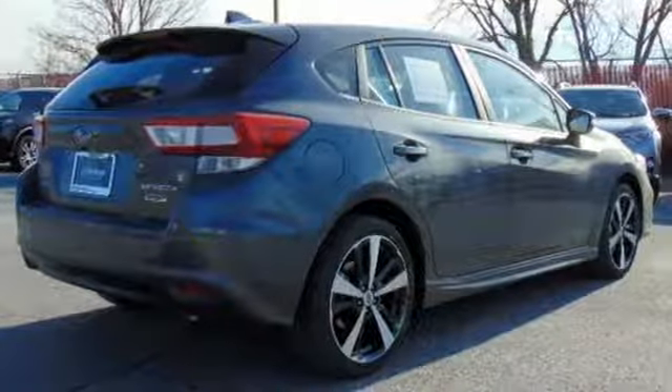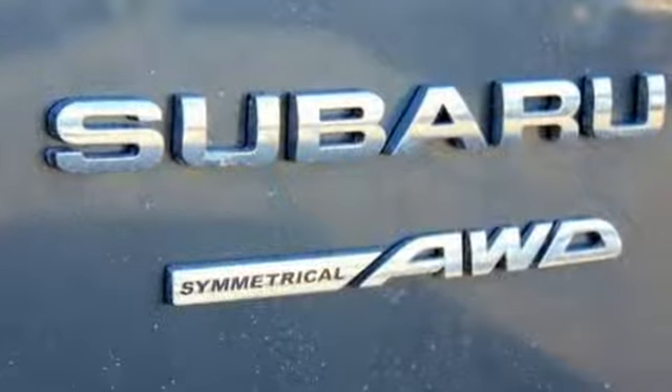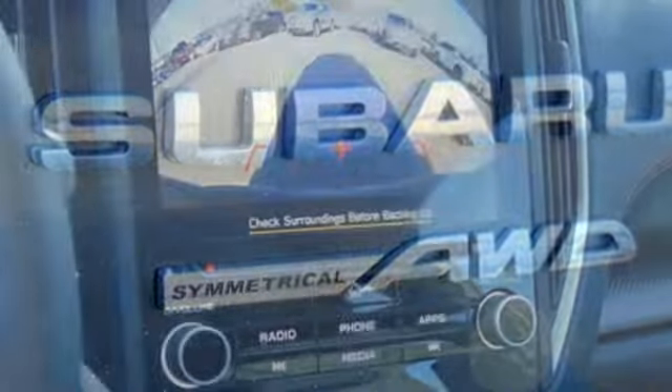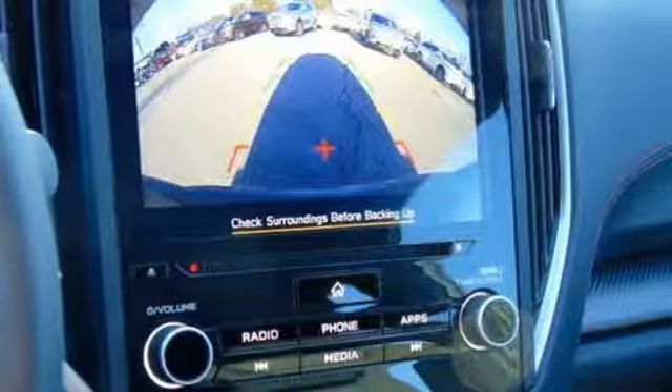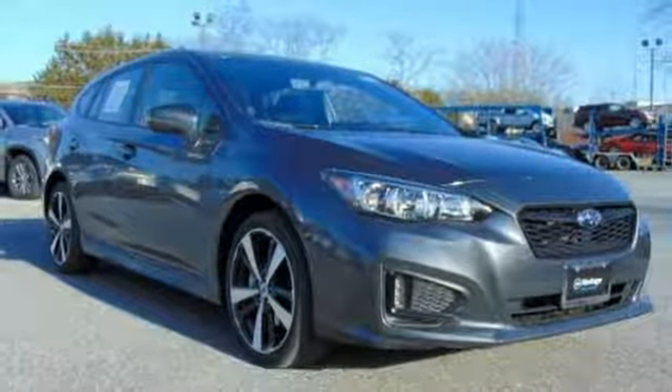And with Subaru's Starlink Multimedia with Apple CarPlay and Android Auto, your entertainment and information options are as endless as your adventures. Delivering an engaging drive with dependability you trust, this Impreza is waiting for you. Come see it today.